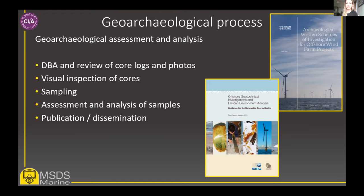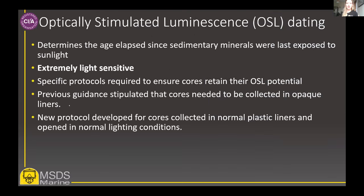There are some specific constraints which need to be taken into account to ensure OSL analysis is successful. OSL dating is essentially a technique which determines when buried sediments — normally quartz and feldspar — were last exposed to sunlight. For this reason it's really light sensitive, and any light shed on the sediments during core collection and processing can effectively cancel out or alter earlier signatures, removing the potential for dating of earlier events. Because of this, we need to use protocols which ensure that sediments retain their OSL potential.